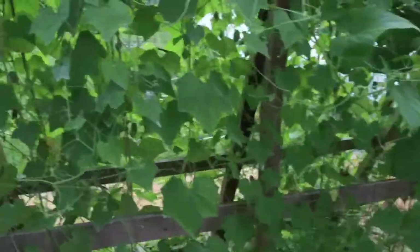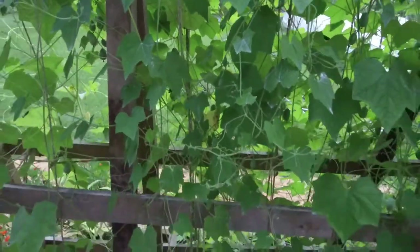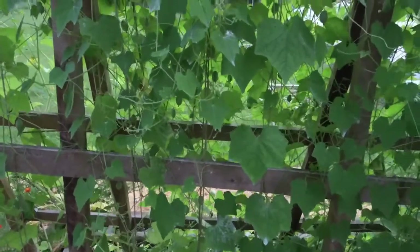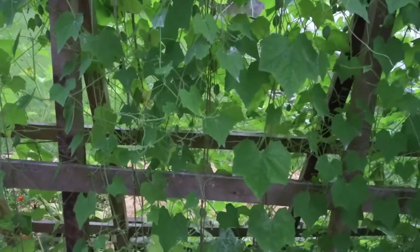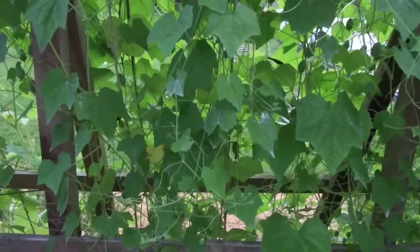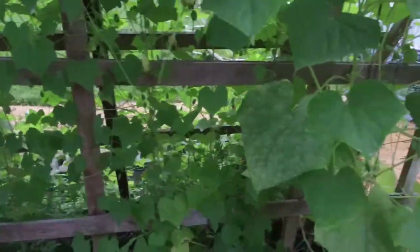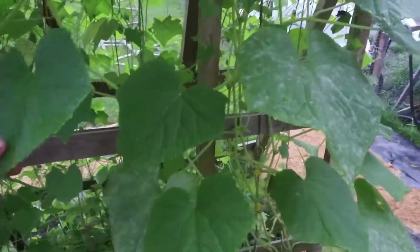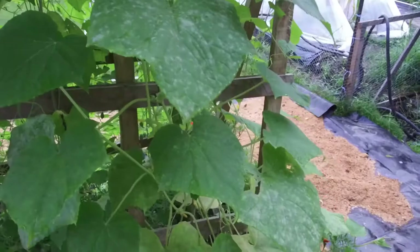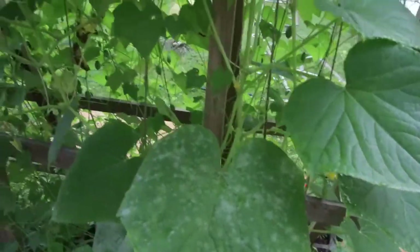This here is the Mexican sour gherkin plant that Roots and Refuge — Jessica got me interested in. They are a different kind of little cucumber. Everybody who comes through here and tastes them, they like them — it's a little bit different, but I like them. This is my lemon cucumber that my co-partner in Texas sent me some seeds to. I haven't seen any cucumbers yet but it's still growing.